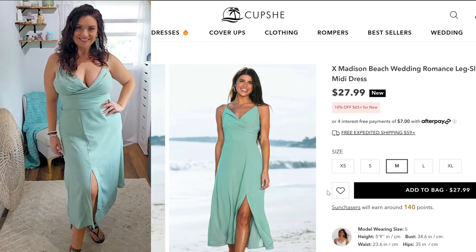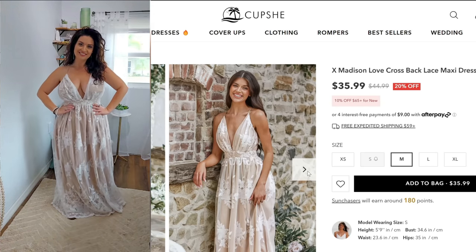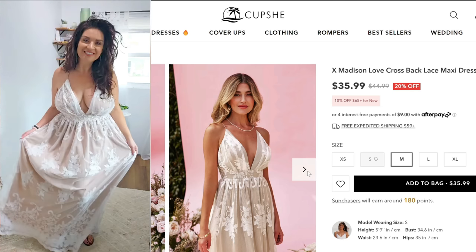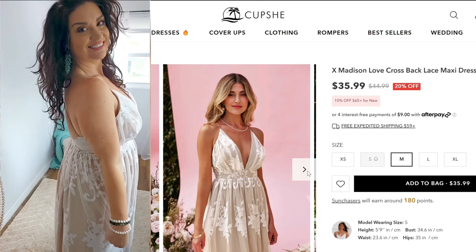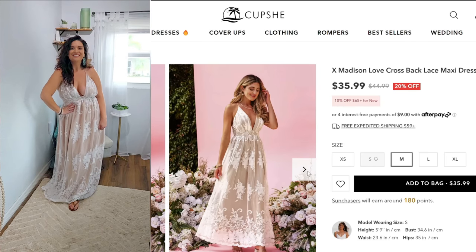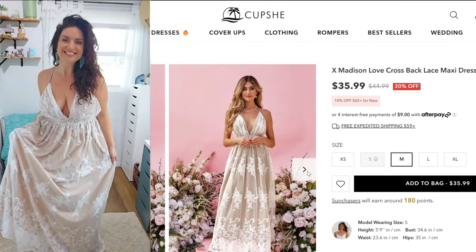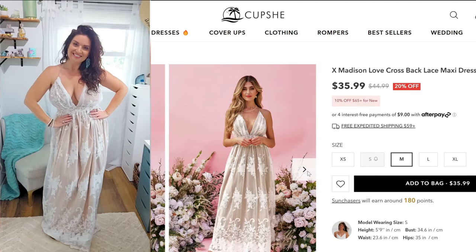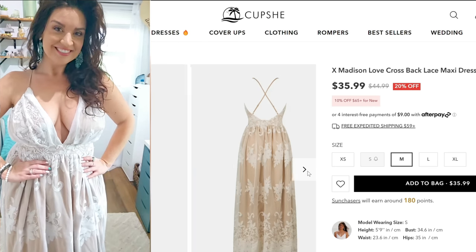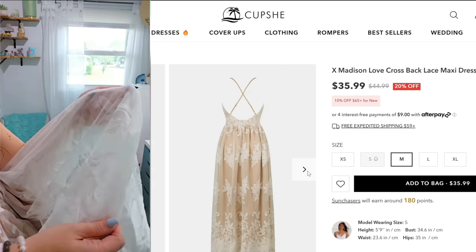Are you having a beach wedding, or are you just a boho babe? Because this dress screamed my name. This is the love crossback lace maxi dress — when I put this on I did not want to take it off. It's just got all those boho vibes. It is super fluttery. I felt like a beach boho princess. It's got some nice heft to it because it has lace on top, and if you're having a beach wedding or a beach event, this could be absolutely perfect.